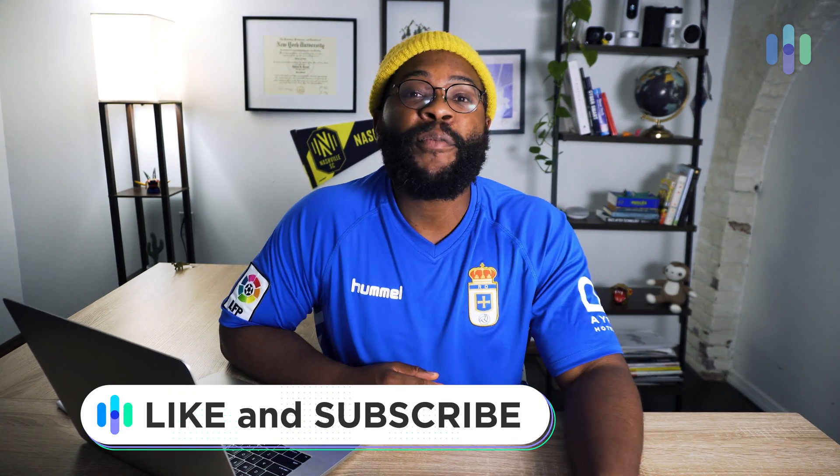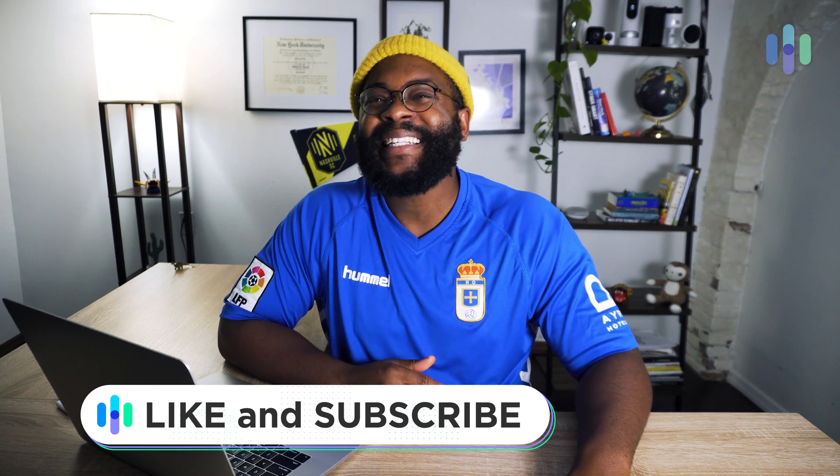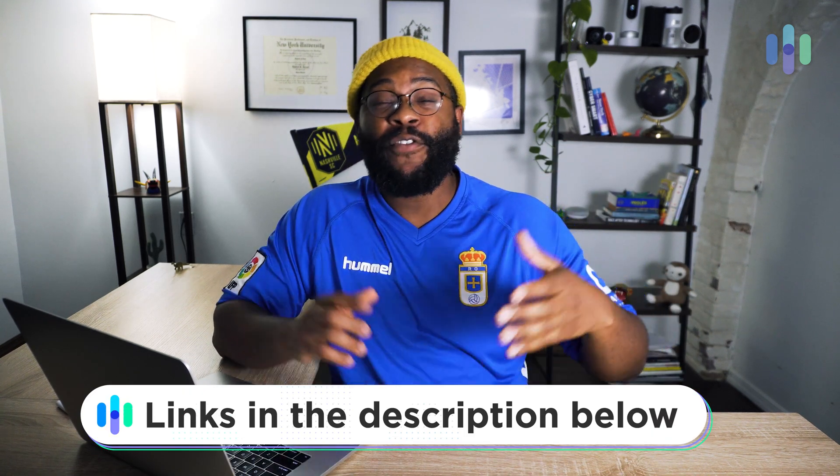Thanks for watching our review of EncryptMe. If you appreciated today's video, maybe give us a like, drop us a comment, or subscribe to our channel at security.org. We're trying to bring you the newest in home and digital security reviews each week — tips, guides, comparisons, the best stuff. Check out any relevant links in the description below, and if you'd like to read our comprehensive written review, you can find that over at security.org. My name is Gabe. Be secure.